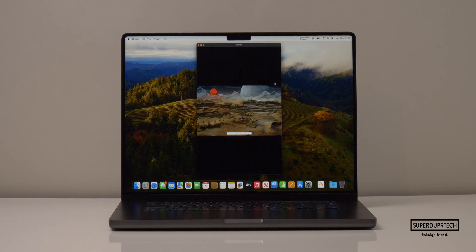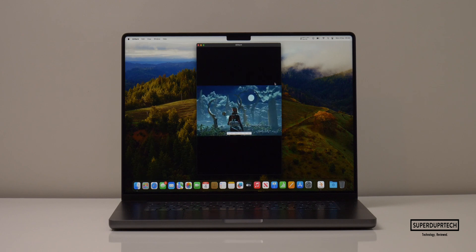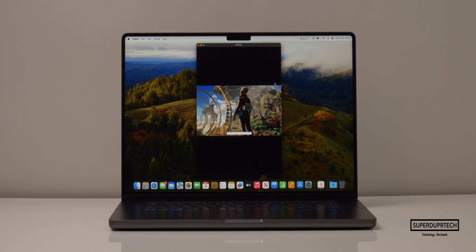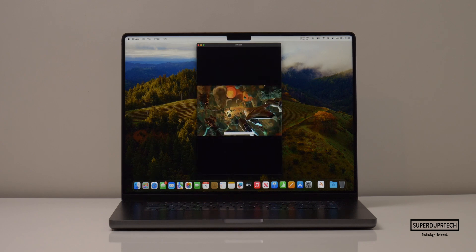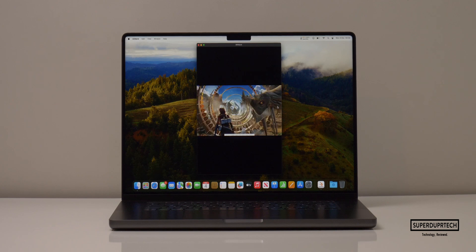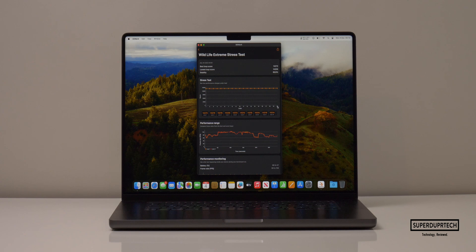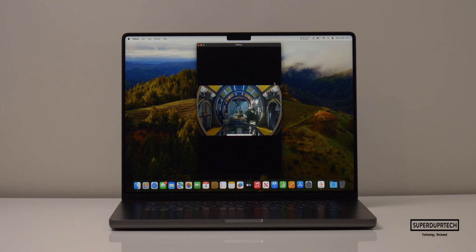I then ran the Wildlife Extreme test. When running this test, I got a score of 14,232, with an average frame rate of 85.2 frames per second. When running the Wildlife Extreme Stress Test, I got a high score of 14,272 and a low score of 14,209, which once again shows that the 16-inch chassis is doing a very good job when it comes to cooling the M3 Pro chip.